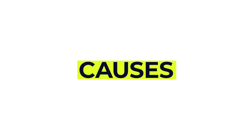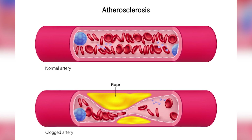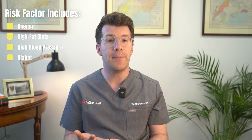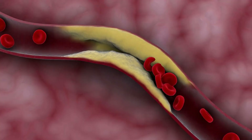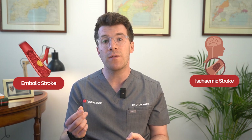What causes carotid artery disease? The condition develops when fatty substances build up on the inner walls of arteries — a process known as atherosclerosis. Risk factors include ageing, high fat diets, high blood pressure, diabetes and smoking. When plaque builds up the artery narrows, which can lead to an ischemic stroke if the artery gets completely blocked, or an embolic stroke where a piece of plaque breaks off and blocks a smaller artery in the brain.